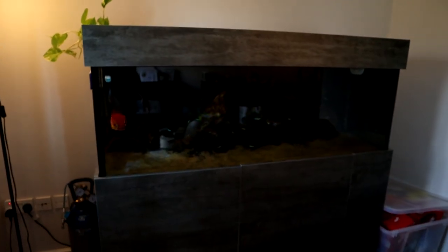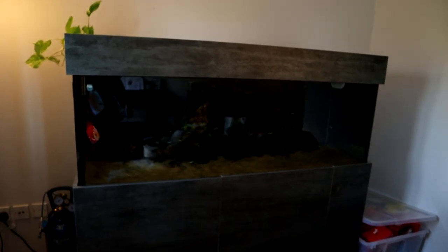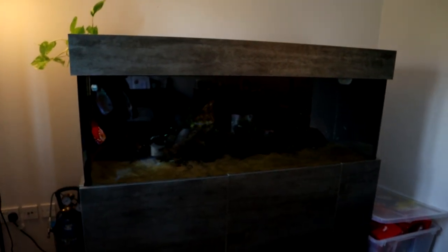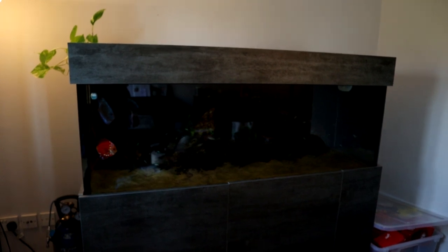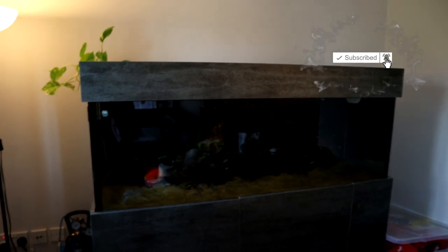Hey everybody, welcome back to the channel. We are on day four of lockdown because of the coronavirus, and it never rains but it pours. As well as all the kids going mental with cabin fever, we've got aquarium problems too. This is my display aquarium in the living room — the big discus display tank — which also houses my Maboo puffer, as you've seen if you've been following the channel.